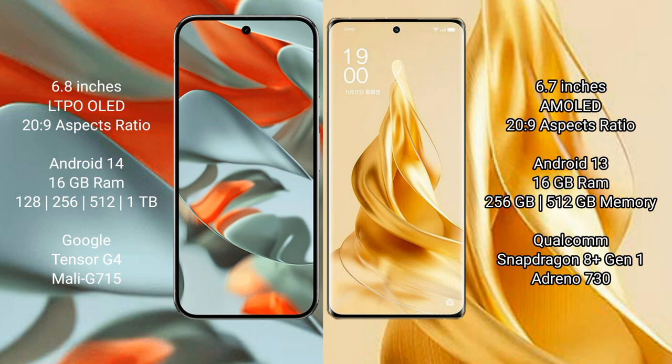The Google Pixel 9 Pro XL is powered by the Google Tensor G4 processor with the Mali G715 GPU. The Oppo Reno 9 Pro Plus is powered by the Qualcomm Snapdragon 8 Gen 1 processor with the Adreno 730 GPU.